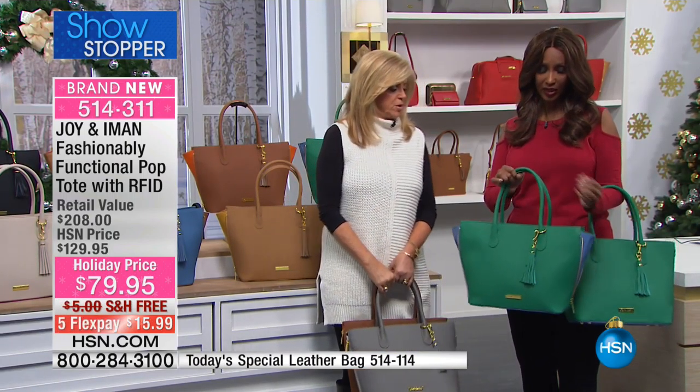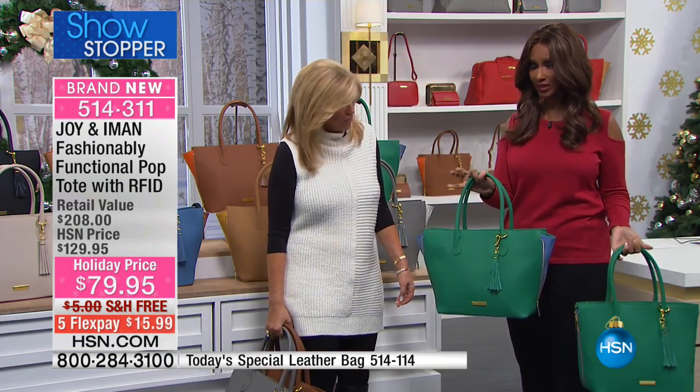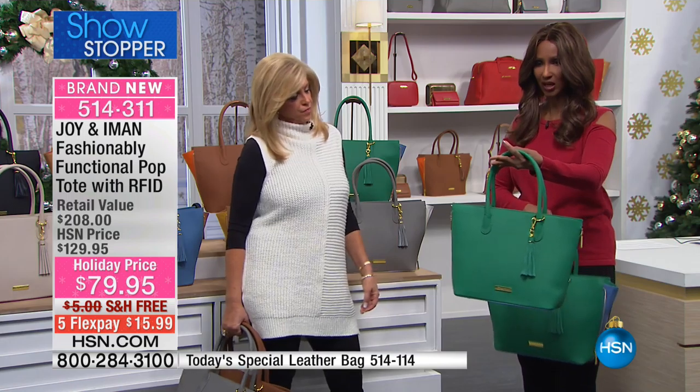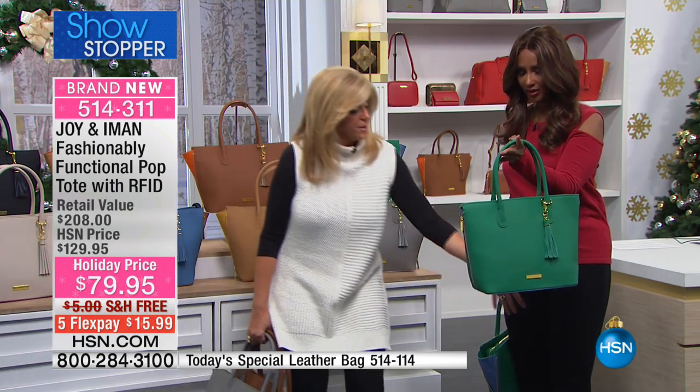So this is pretty unbelievable. Think about this - this bag, I would say, is two bags in one. It is, for sure. Because this is actually how it looks without the sides being extended - right, and the bottom too.